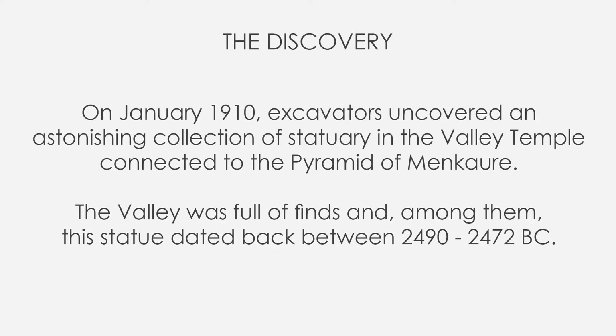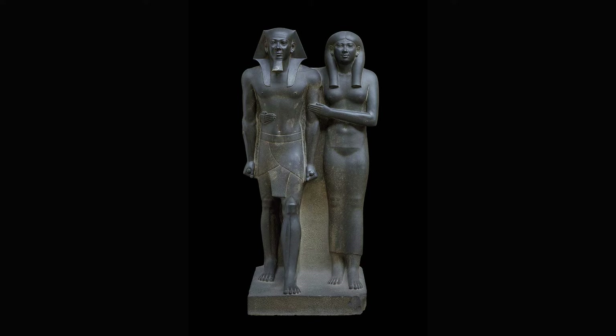This dyad of King Menkaure and Queen is breathtakingly singular. They both face to the front as convention, but Menkaure's head is slightly — and unusually — turned to his right. A theory is that the statue was originally positioned within a niche, making it appear as if they were walking outside it, and the turned head would have helped to suggest movement.